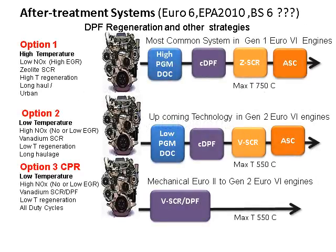I personally believe there will be three options to consider. The most common system seen in generation 1 Euro 6 engines uses a high PGM DOC, DPF, and zeolite-based SCR and ASC. Temperatures can go very high here because it is an active, high-temperature regeneration — very suitable for long haul and also in some cases for urban. Another option is low-temperature regeneration, which requires vanadium SCR combined with various technologies.